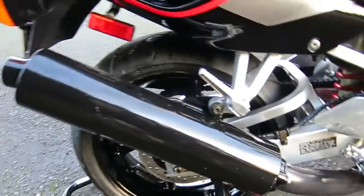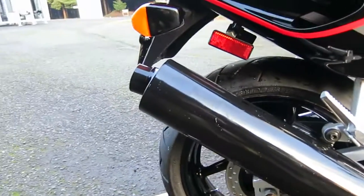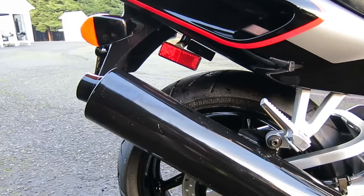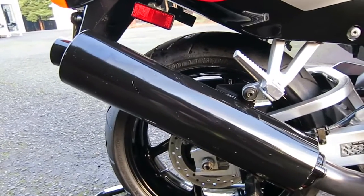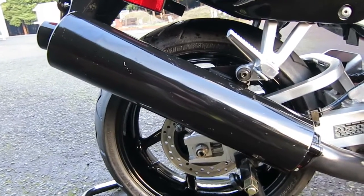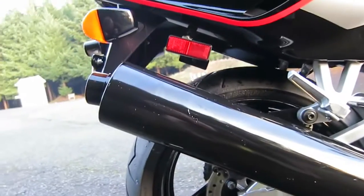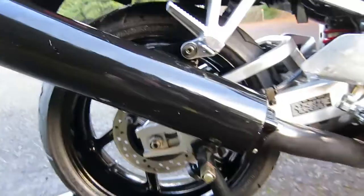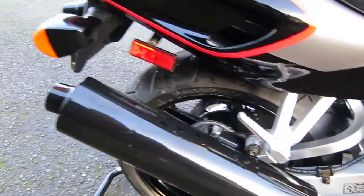The bike has the stock exhaust can on it, which almost everybody that bought one of these '93 CBR 900 RRs took off and threw in the garbage — they put something louder on with better airflow to try to get more horsepower. Just seeing this with 5,900 miles and the stock can is pretty amazing, and all the stickers are here.